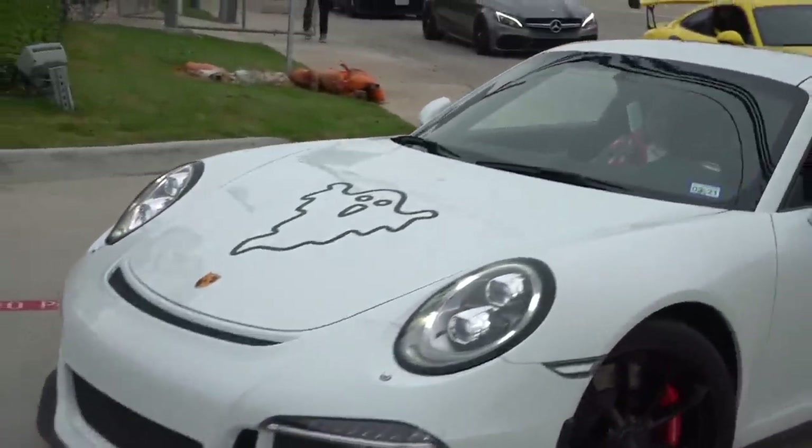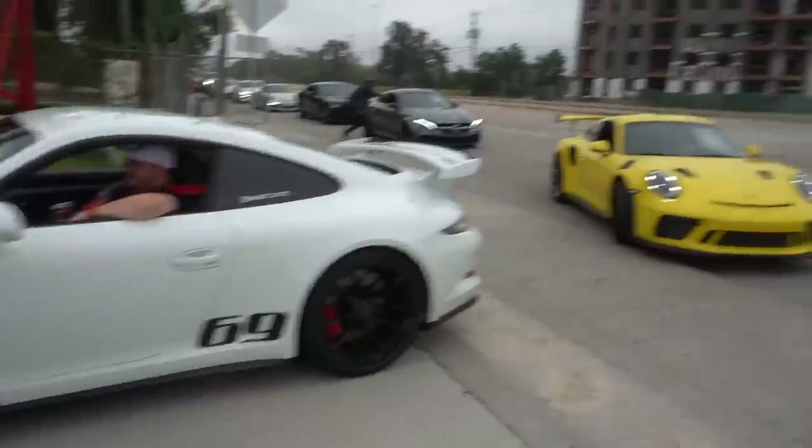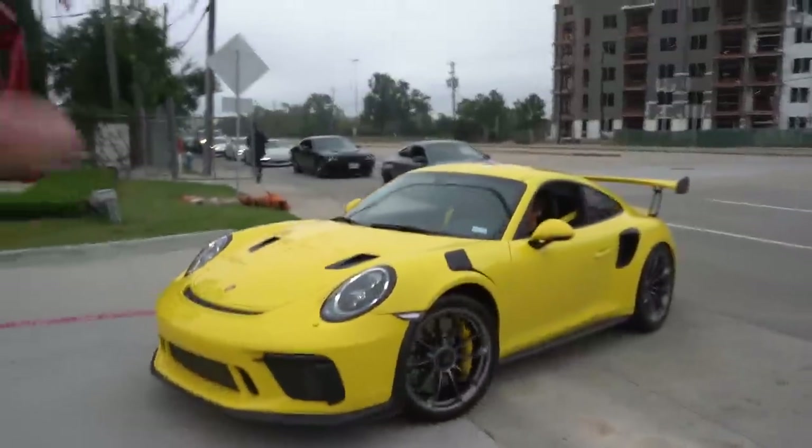Then we got the spookiest Porsche on the block — the Ghost GT3. Yes sir. Fun fact: this yellow GT3RS is also owned by the guy in the F8 Tributo.